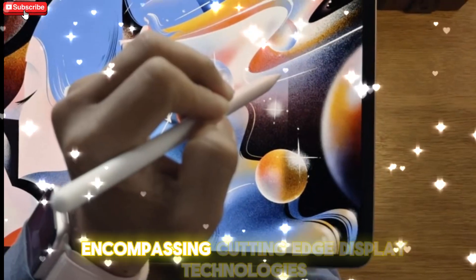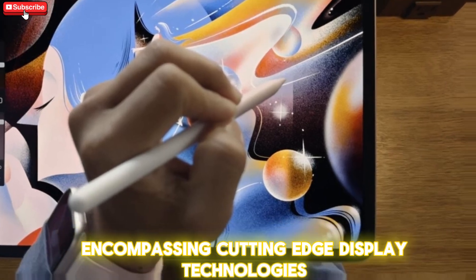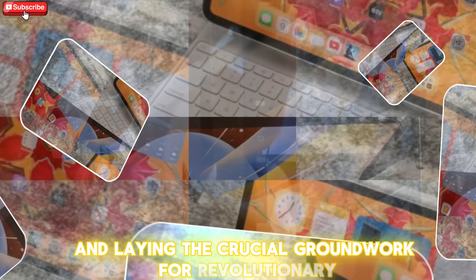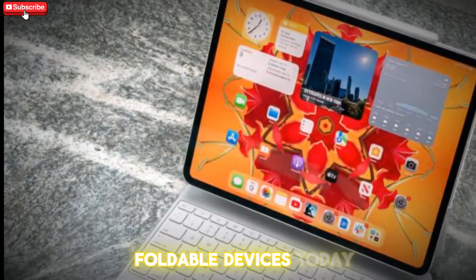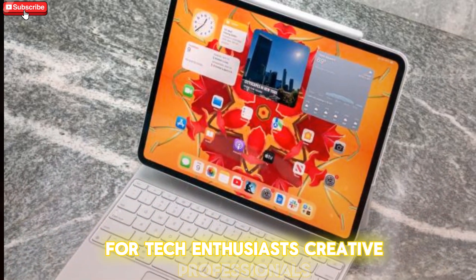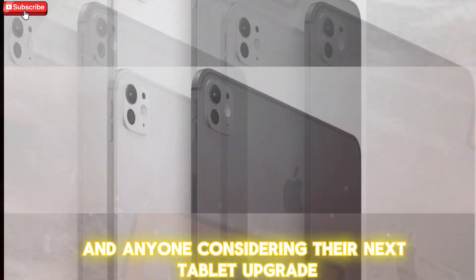This isn't just about faster performance. It's a foundational shift encompassing cutting-edge display technologies, supply chain diversification, and laying the crucial groundwork for revolutionary foldable devices. Today, we're diving deep into what this all means for tech enthusiasts, creative professionals, and anyone considering their next tablet upgrade.